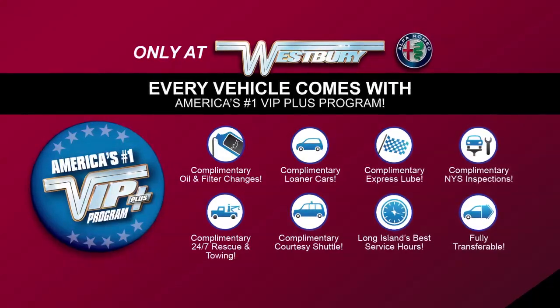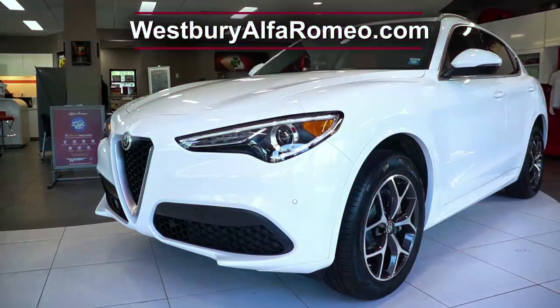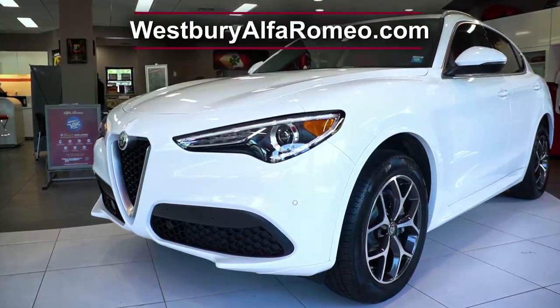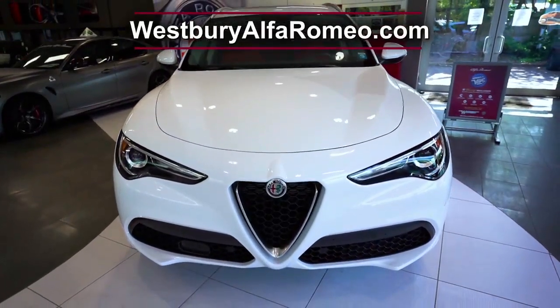At Westbury Alfa Romeo, we will satisfy you. After this video, click the link below or log on to WestburyAlfaRomeo.com for more great specials.